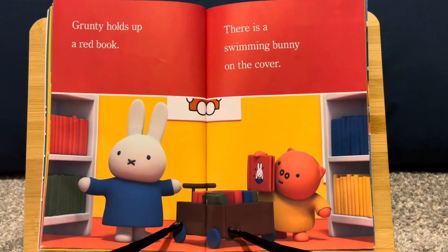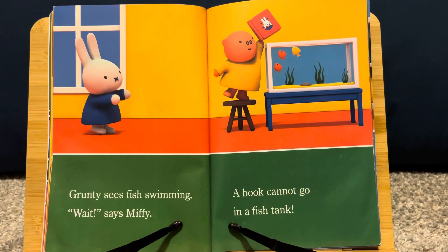Grunty holds up a red book. There is a swimming bunny on the cover. Grunty sees fish swimming. "Wait," says Miffy. "A book cannot go in a fish tank!"